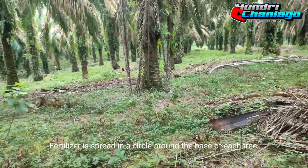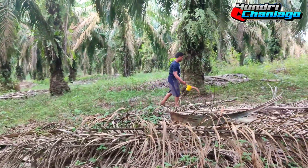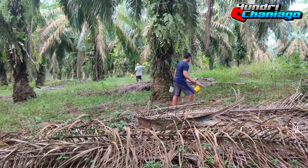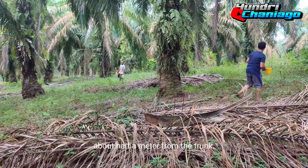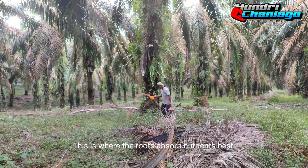The fertilizer is spread in a circle around the base of each tree, about half a meter from the trunk. This is where the roots absorb nutrients best.